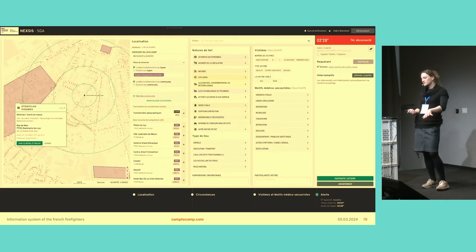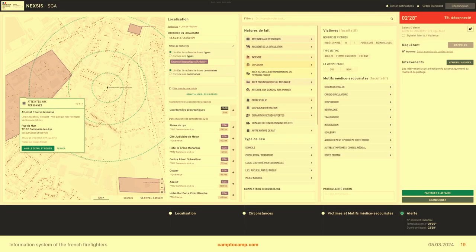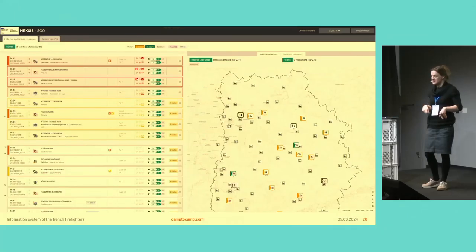Here you can see a sample screenshot of the alarm management system. You have a map giving context of the location of the call, and then all these options where the user can qualify what's going on based on what the person is saying on the phone. As quickly as possible, the operator has to qualify the situation — is it a fire, an explosion, are there people injured, what kind of injury — and then this is transferred to the operations management system.